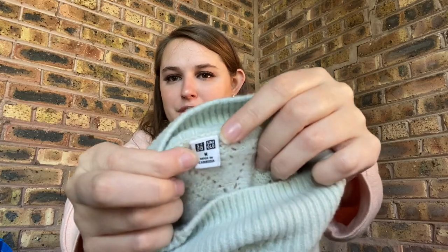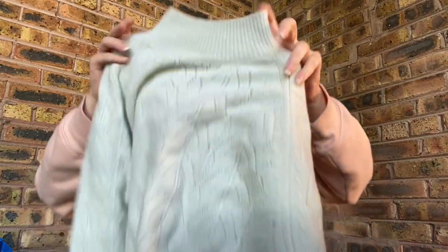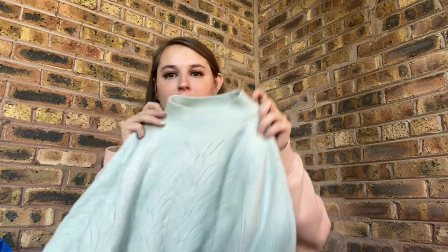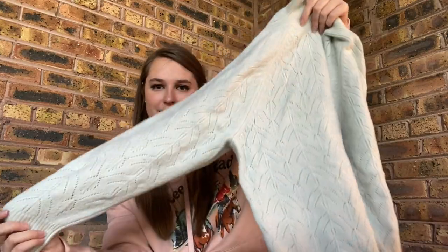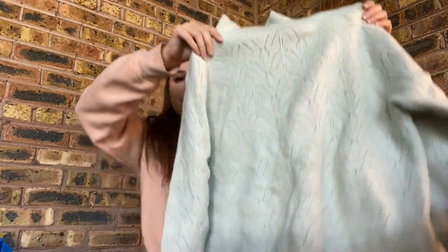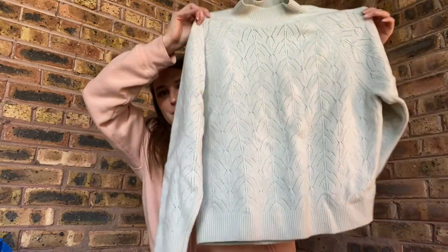I grabbed this thinking I would take it to Plato's Closet, but it's Uniqlo — that's a fast fashion brand. I don't know if they have stores in the US or just online. It's super soft but it doesn't have any fancy fabric in it. I was going to take it to Plato's but I kind of liked the style — it's fall, it's soft, I like the color. So I'll just sell it for maybe $15 to $20.